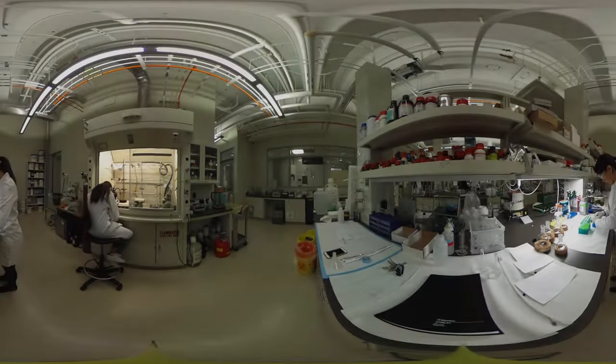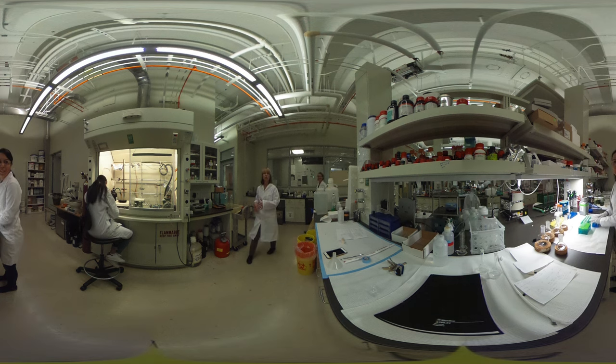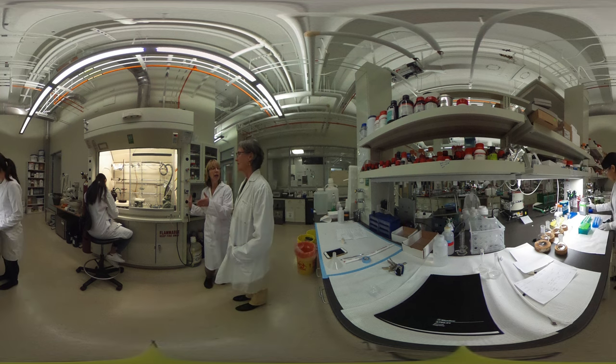We need to be able to understand the fitness and the resilience of the parents that we're using to provide seed for forests of the future. The part we're actually trying to tackle — that's unique and new, taking advantage of genomics in this project — is reducing that testing phase of 30 years down to 10.